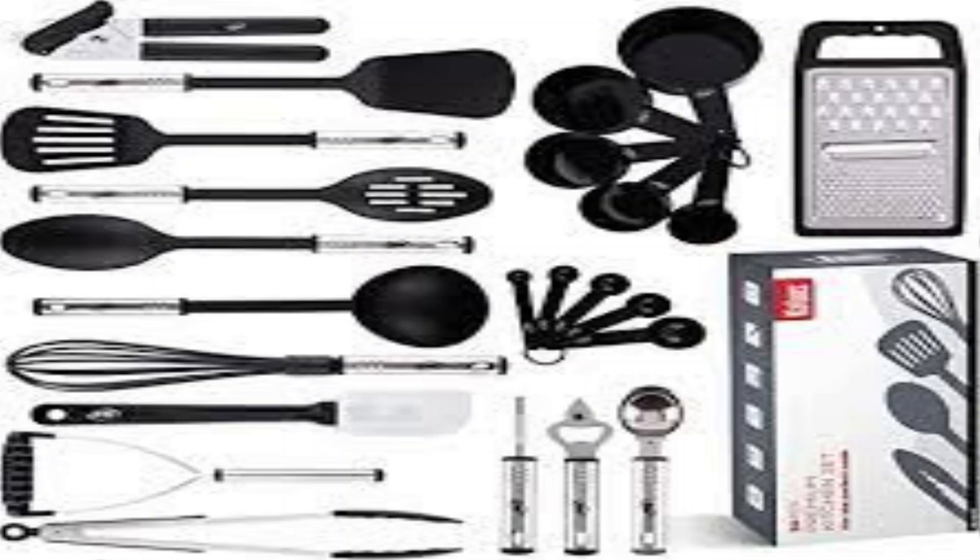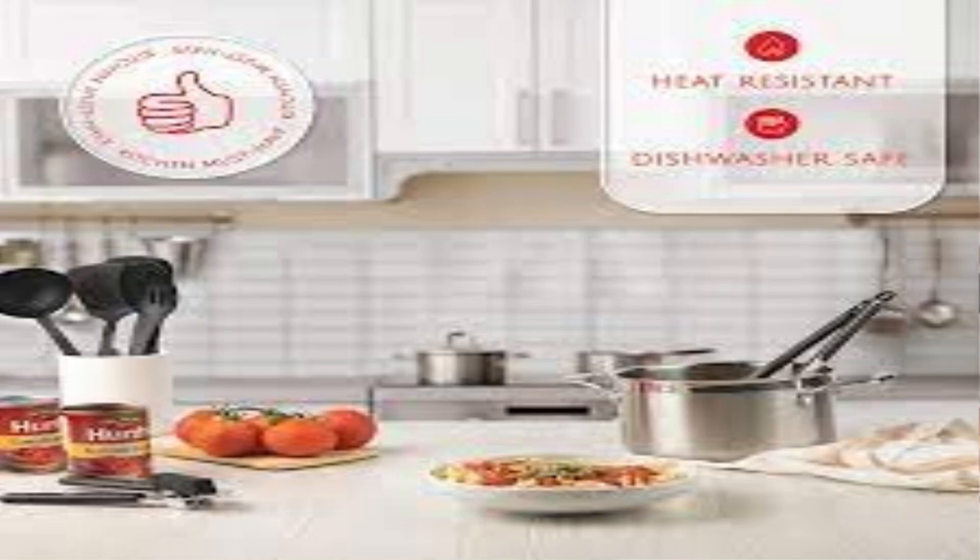This 24-piece set combines the durability of stainless steel with the versatility of nylon, providing you with the perfect tools to tackle any recipe.